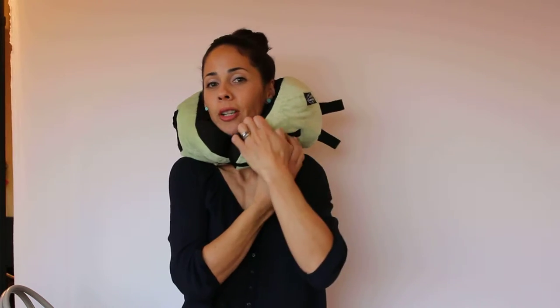It also has this optional chin strap, so if you have a bigger neck it's fine — it's adjustable — and if you have a smaller neck then you can double up like this.